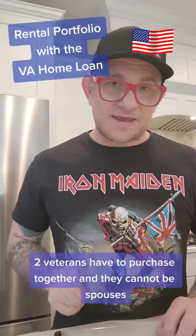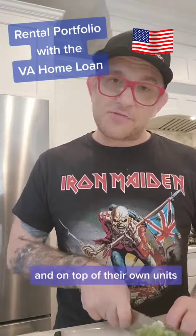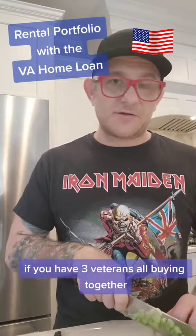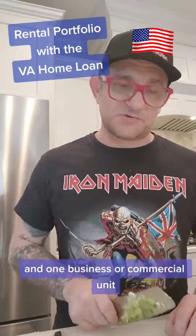Two veterans have to purchase together — they cannot be spouses. Each has to occupy a unit on their own, and on top of their own units they can have four additional units for rental purposes, plus the business unit. If you have three veterans all buying together, you can technically have seven residential units and one business or commercial unit.